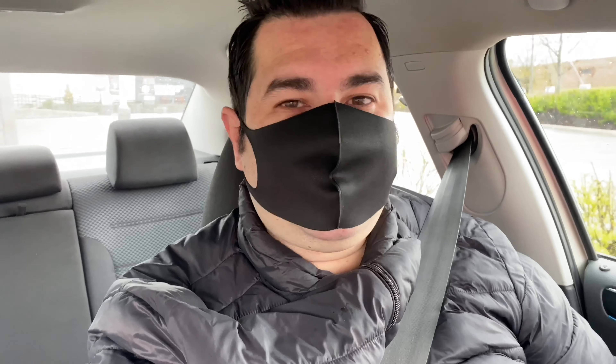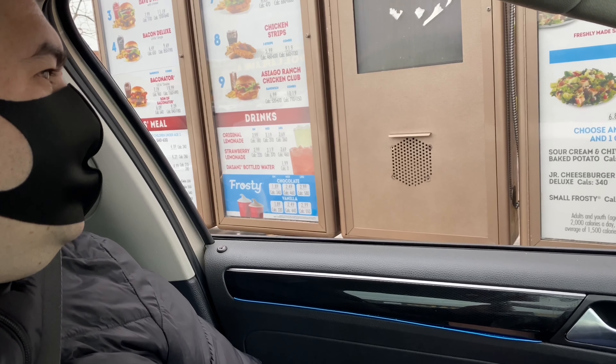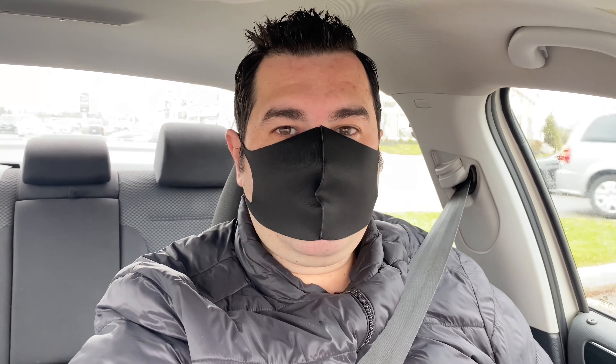We're now at Wendy's. I'm going to go ahead and get a frosty for dessert. I ordered a small chocolate frosty — that's it — paid at the first window, and now I'm parked up here at the Wendy's parking lot. I've got my small chocolate frosty and I'm about to devour this.